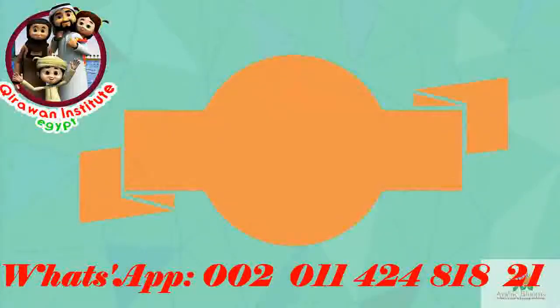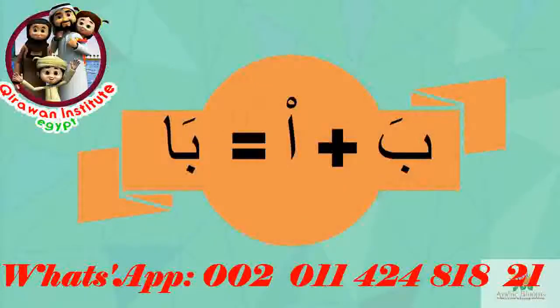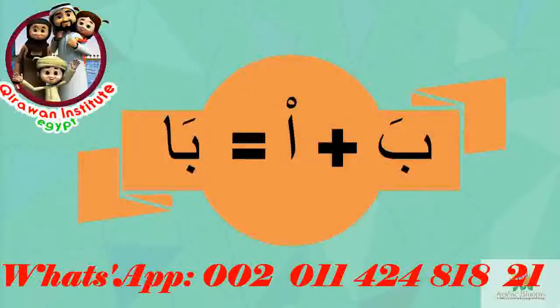For example, if a fatha follows a consonant, the sound will be 'ba'. If the short vowel takes one second in duration, the long vowel takes two seconds. When the consonant with fatha is followed by alif — which matches fatha — the sound becomes 'baa'. So 'ba' is the short vowel sound and 'baa' is the long vowel sound.